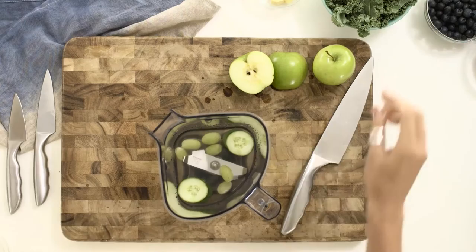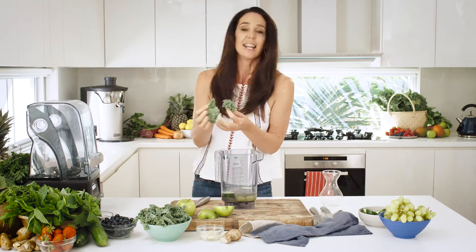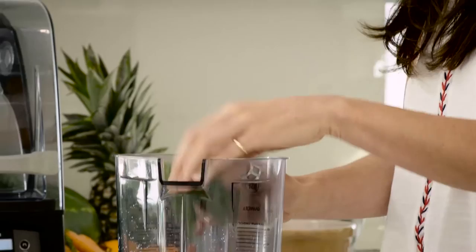Kale. Kale is a fantastic product. It has been around for over 2,000 years, and it has zero fat, low in calories, and it is just simply fantastic for you.